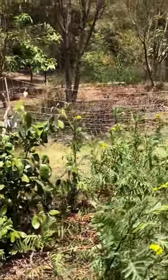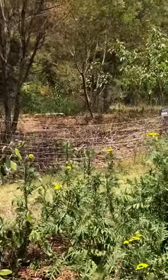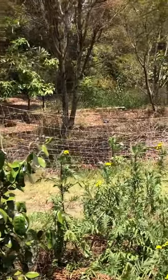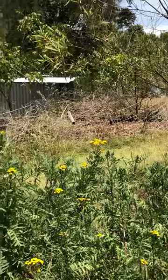This is tansy. Use tansy as a ground cover, yeah — to repel ants and things like that that spread scale.